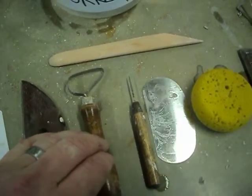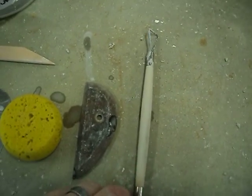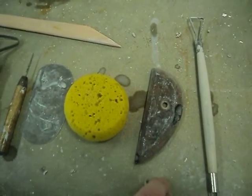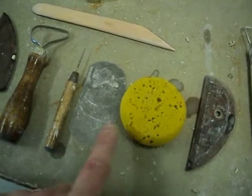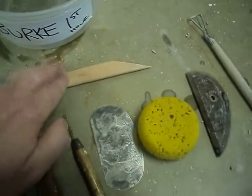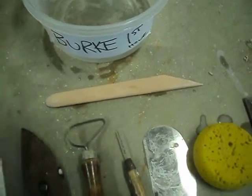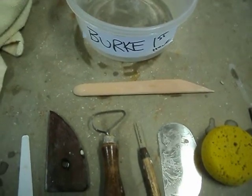Later on you're going to need your large trimming tool or loop tool. The medium loop tool will also come in handy when you're trimming, though you won't need those while you're throwing very much. You need your sponge, your metal rib of death, and a needle tool — which is indispensable. You absolutely have to have your wood modeling tool as well.